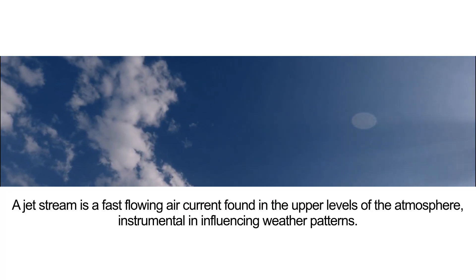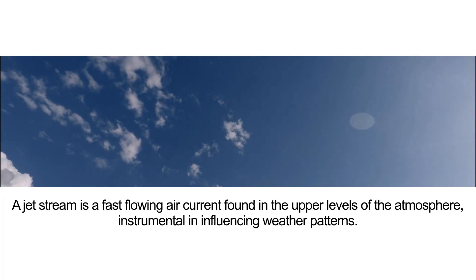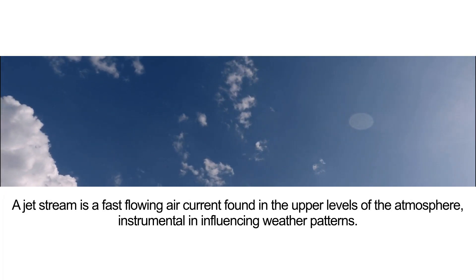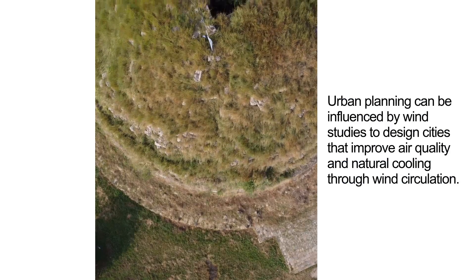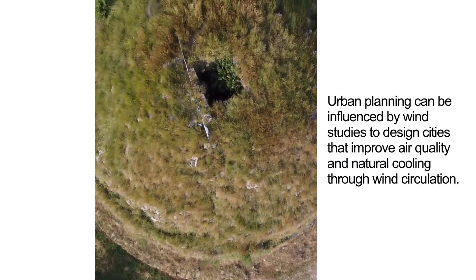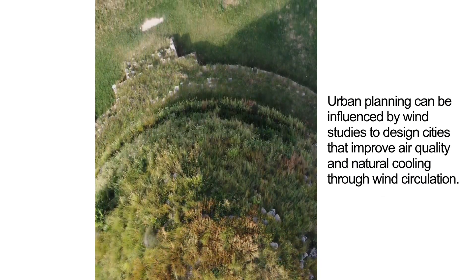A jet stream is a fast-flowing air current found in the upper levels of the atmosphere, instrumental in influencing weather patterns. Urban planning can also be influenced by wind studies to design cities that improve air quality and natural cooling through wind circulation.